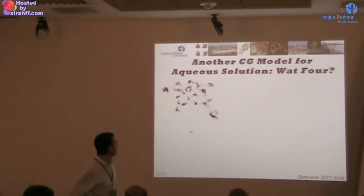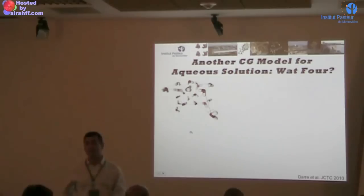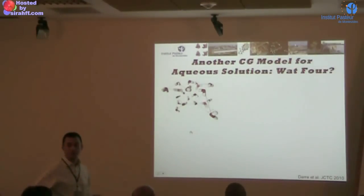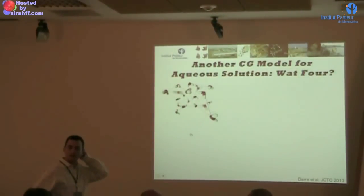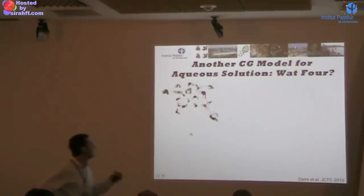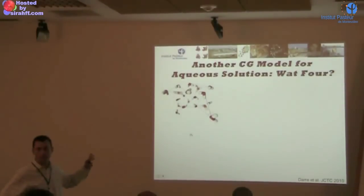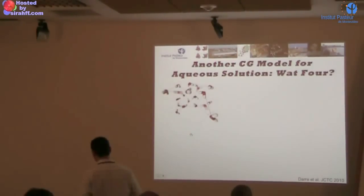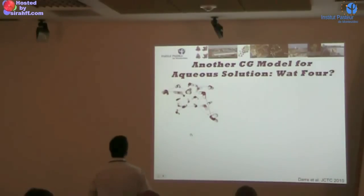At a certain point we decided to go for water. Why? Because there were already some coarse-grained water models in the literature. Some of you asked during the first lecture why to coarse-grain water if you know that you are going to lose hydrogen bonds and many other properties. Well, this was more or less the same question we asked — so what for? But then we ended up with a model which, as I said at the beginning, tries to fit the structural properties of water, which is a bit more difficult. I will show you some data — it's interesting.